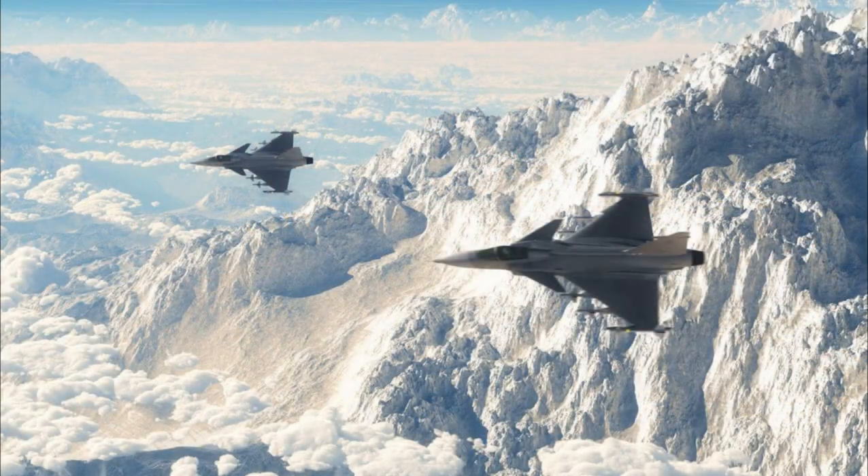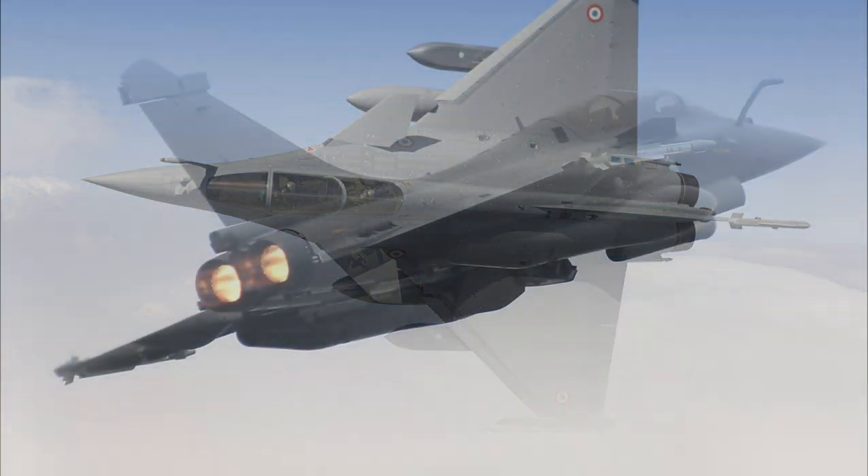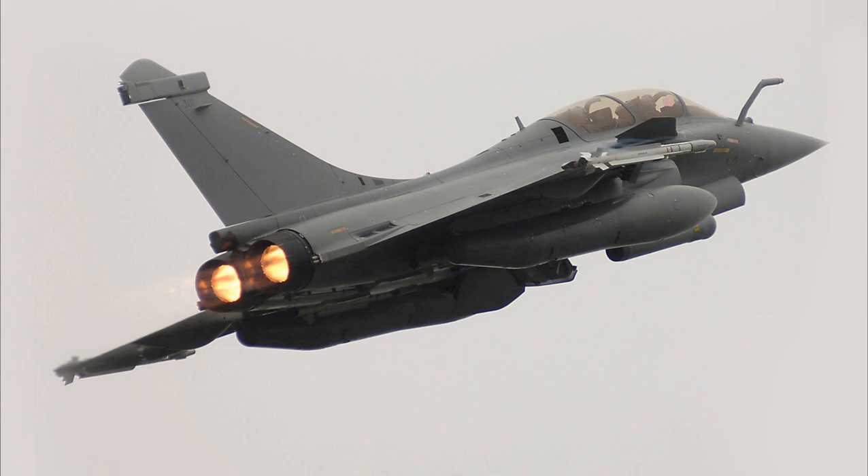The M88-2 engines are designed for low maintenance, high reliability, and better fuel efficiency, enhancing operational readiness and deployment range.